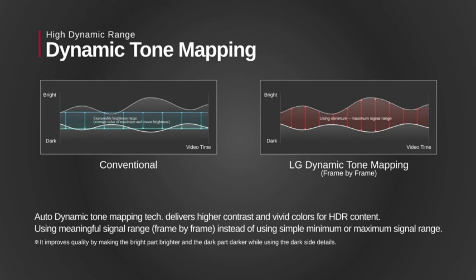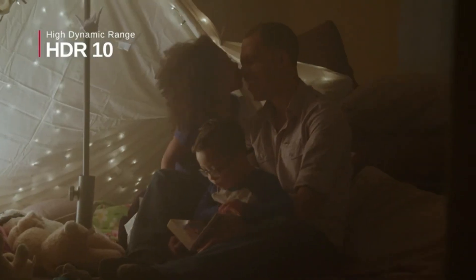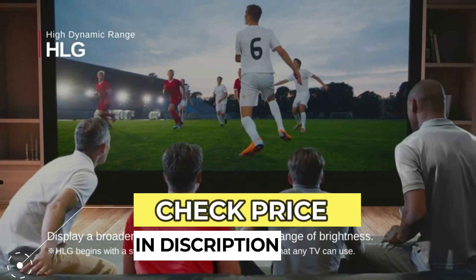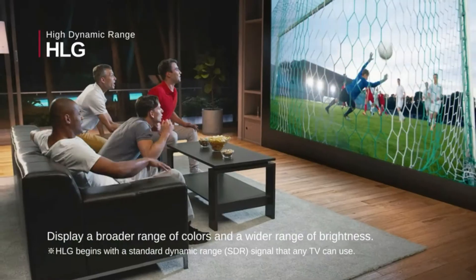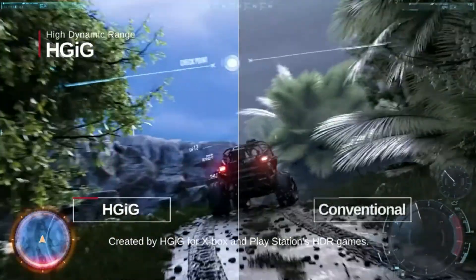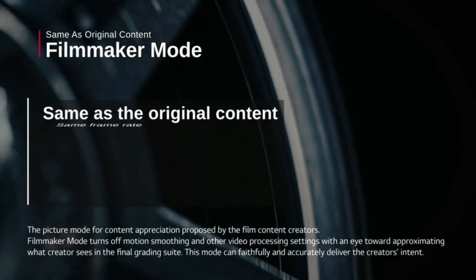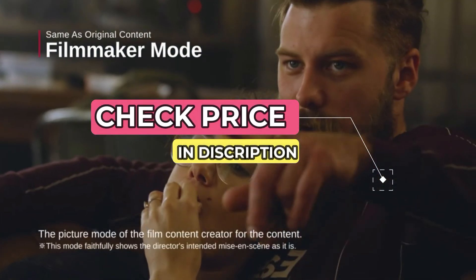LG CineBeam HU810PW. The LG CineBeam HU810PW uses an entirely different and new technology to create light: lasers. Most other projectors, including all the others on this list, use UHP lamps instead, which are glorified light bulbs. The 810's two lasers, paired with a phosphor, allow it to create far deeper, richer colors that look downright impressive with HDR content. The 810's images are also bright and detailed. The contrast ratio isn't great, however, which holds it back from being at the top of this list.